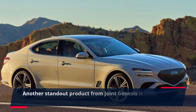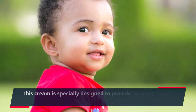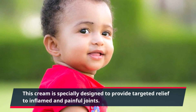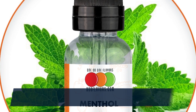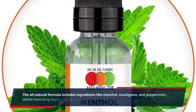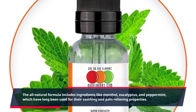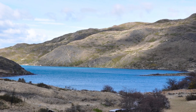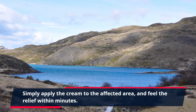Another standout product from Joint Genesis is their Joint Relief Cream. This cream is specially designed to provide targeted relief to inflamed and painful joints. The all-natural formula includes ingredients like menthol, eucalyptus, and peppermint, which have long been used for their soothing and pain-relieving properties. Simply apply the cream to the affected area and feel the relief within minutes.